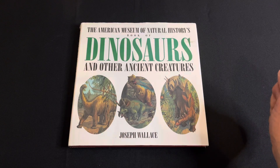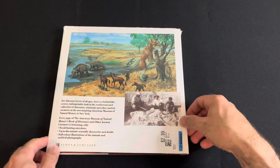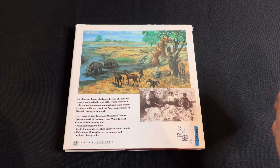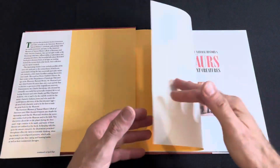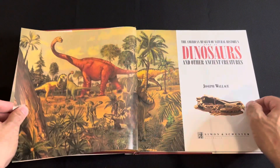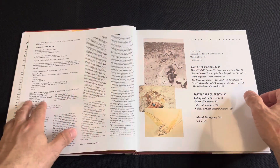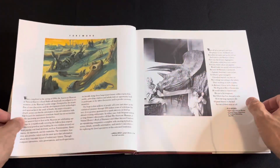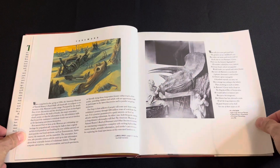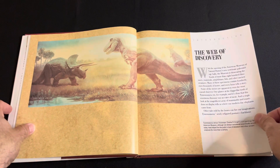Welcome back to another video. We're going to look at the American Museum of Natural History Book of Dinosaurs and Other Ancient Creatures by Joseph Wallace. Firstly, no copyright intended — all artwork belongs to their owners. This is more of a book catered to younger adults, and I guess adults too. It was published in 1994. It does feature some famous artwork and famous scenes, especially Charles Knight's work.